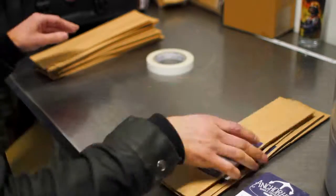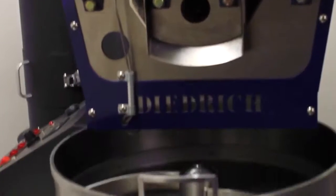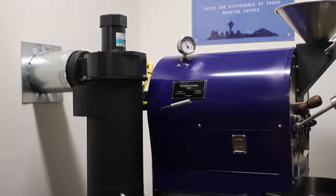Within a month from the initial idea to start the company, we were selling at farmers markets and local grocery stores. Things quickly picked up from there, and now you can find us at a variety of natural markets and grocery chains across the Pacific Northwest.